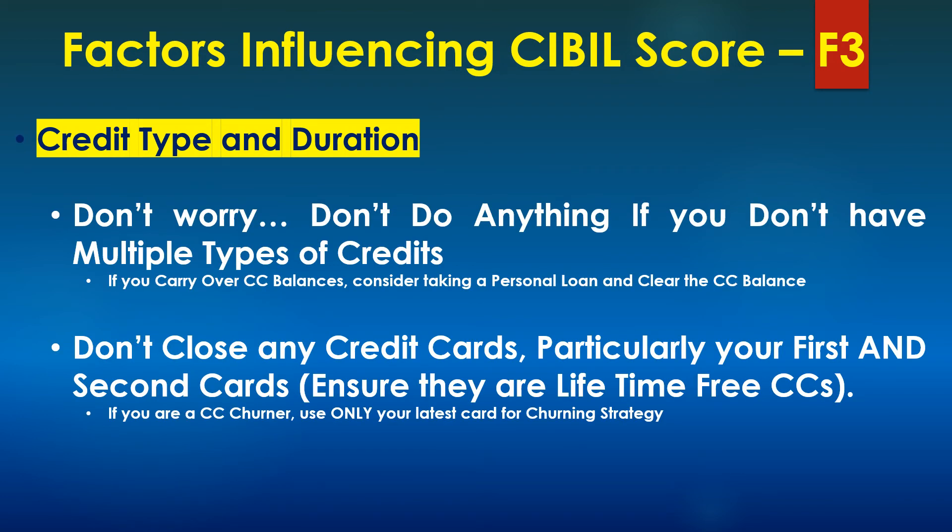The next factor is credit type and duration. Credit cards, home loans, personal loans, vehicle loans — these are the different types of credits. The higher the number of credit types, the more will be your credit score. But my strong suggestion is do not go for a new credit type just for the sake of increasing your credit type number, because a new loan will also have a negative impact on your credit score. Just stay where you are and do not apply for a new credit type just for the sake of increasing your credit score.